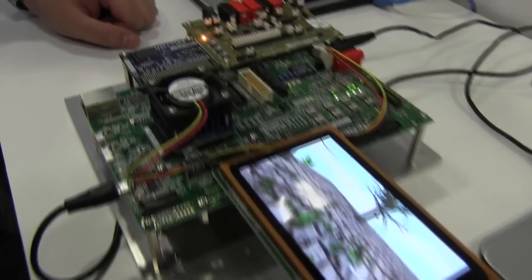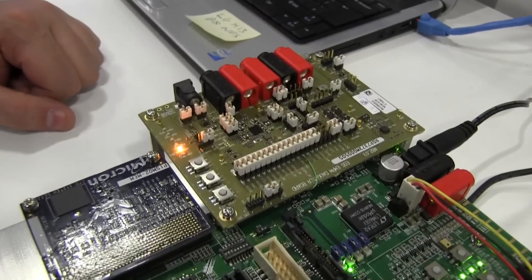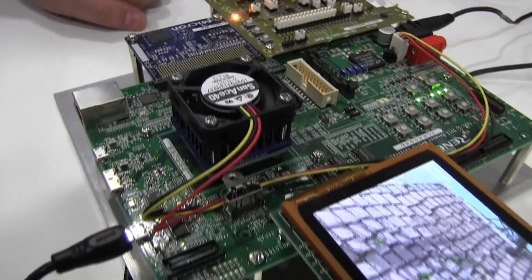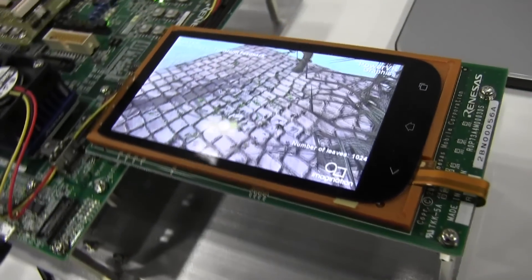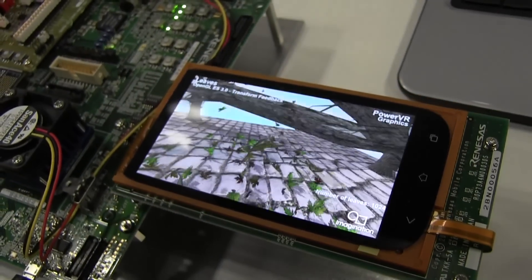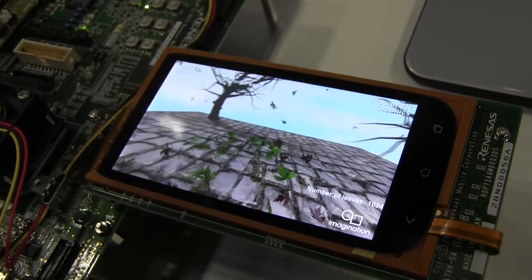It's OpenGL ES 3.0, so lots of additional features but also additional efficiencies. It moves work away from the CPU and onto the GPU, where it's both lower power and higher performance. That's winning in two directions at once, which is a rare thing to achieve.